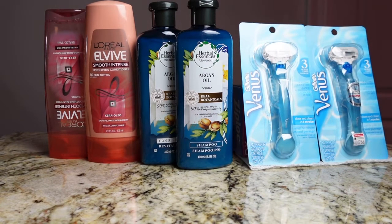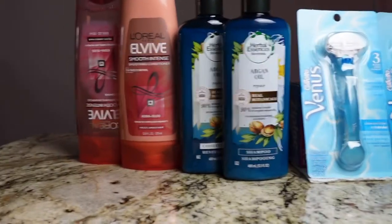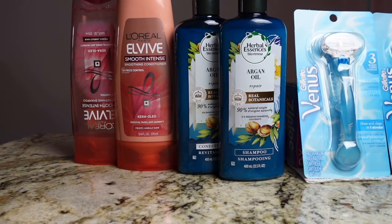Now transaction two was on the L'Oreal and the Herbal Essence.